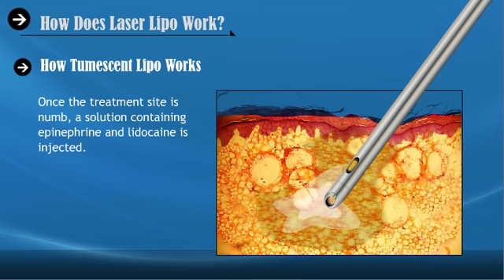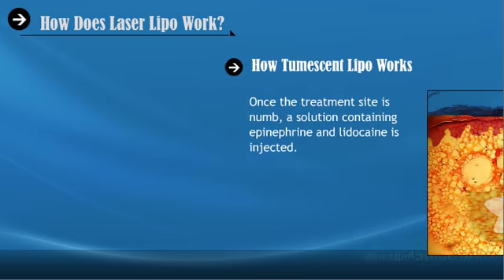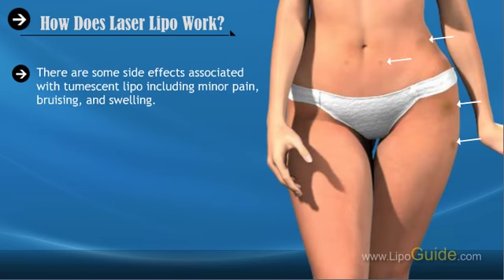Other fluids are absorbed by fat tissues, causing them to swell and become tumescent. The surgeon then makes incisions and suctions out the liquefied fat. Because Tumescent Lipo is performed under local anesthesia, patients are often discharged on the same day.